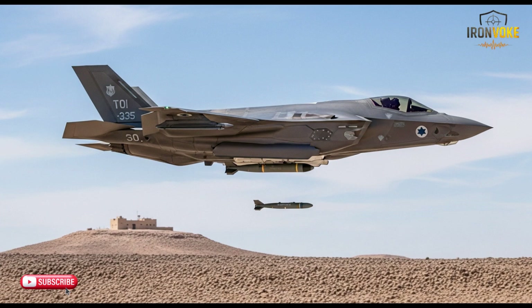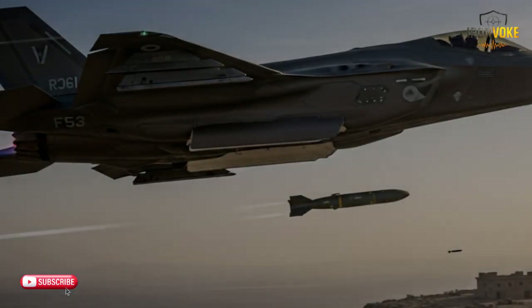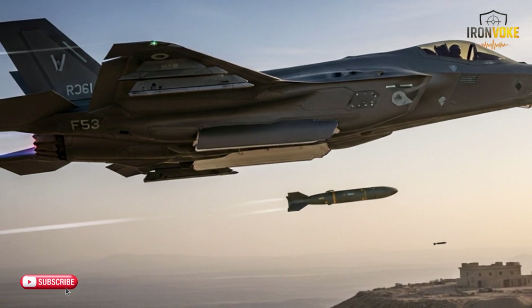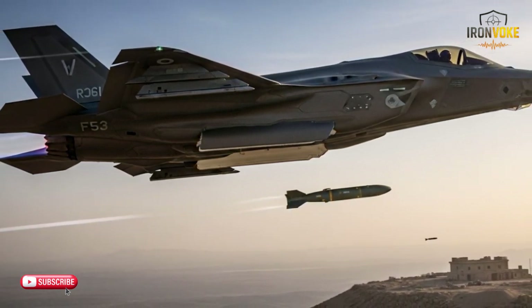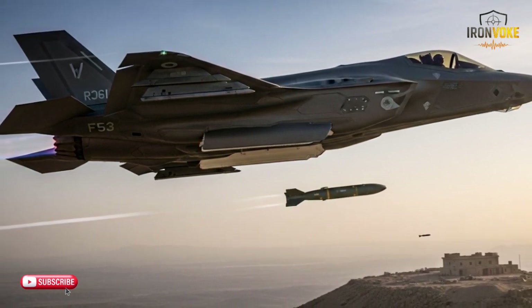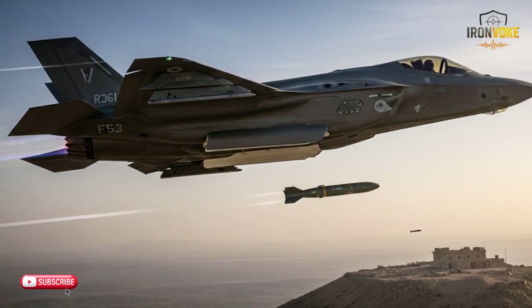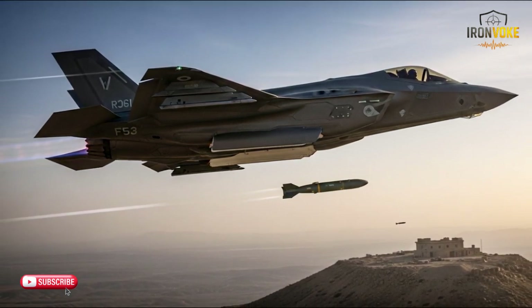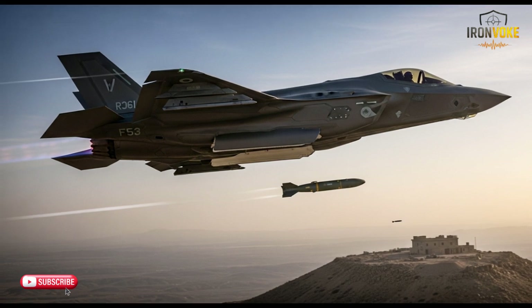So which fighter reigns supreme? Both jets are technological marvels, each with its own set of strengths. The F-35I offers unmatched stealth, advanced avionics, and exceptional multi-role capability, making it ideal for modern warfare. The Rafale excels in agility, versatility, and the ability to adapt quickly to any combat scenario. In the end, the choice between these two fighters depends on the specific mission requirements — if stealth and long-range precision are crucial, the F-35I is the clear winner, but for close-quarters combat and adaptability, the Rafale is an outstanding choice. Thanks for watching — don't forget to hit that like button and subscribe for more content!